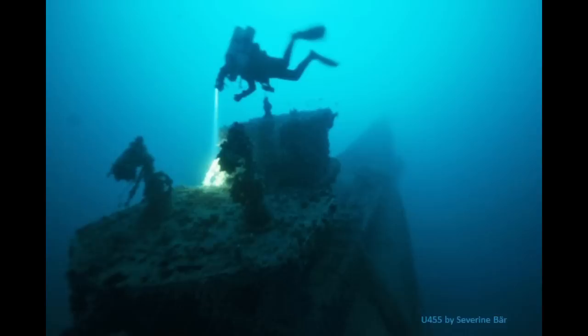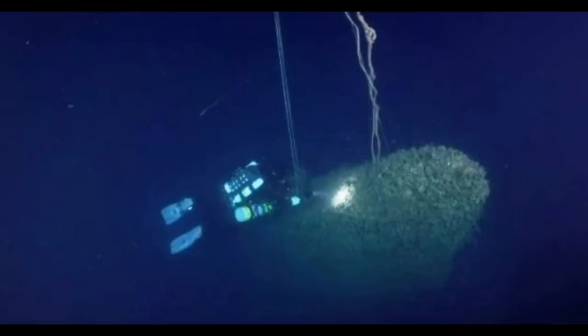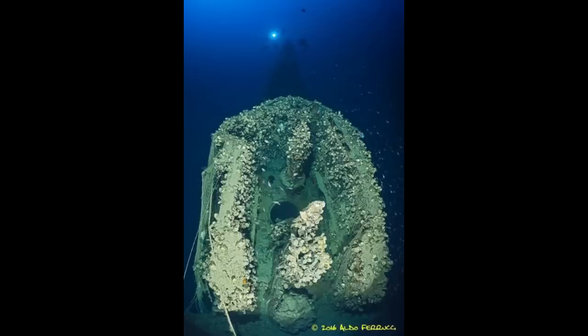Probably the most interesting thing about the conning tower is the open hatch. The submarine struck the mine at periscope depth, so I almost wonder if that was the crew trying to escape, or if it was alternatively forced open during the sinking. In any case, that rounds out the U-boats. There are more pictures of U-455 out there, so I may come back to her wreck for a dedicated video. For now, I'll do a bonus submarine and then move on.